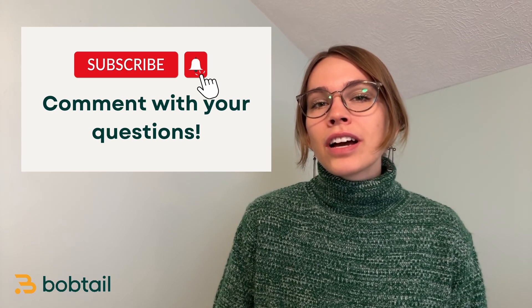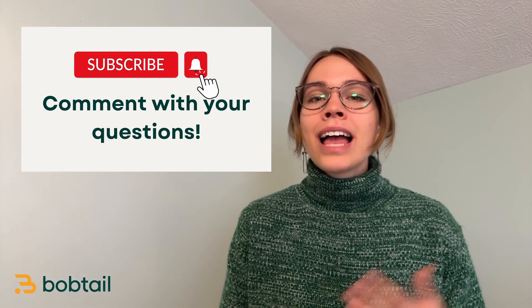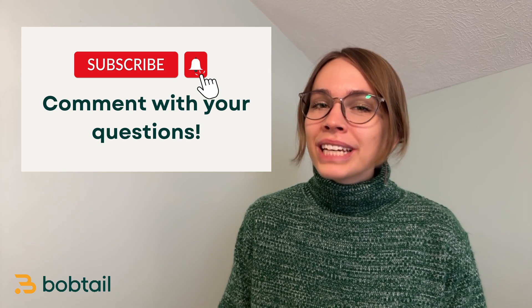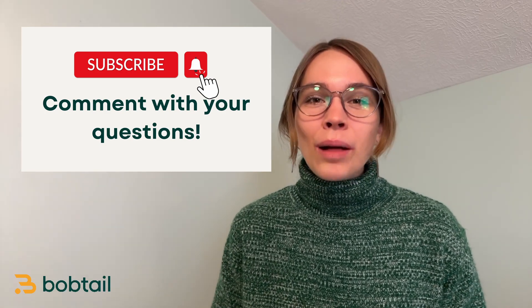So there you have it — that's what you need to know about IFTA: how to get your license, how to calculate your IFTA quarterly taxes, how to file, and how to get the best rate on fuel. If you found this video useful, please give us a like and subscribe to our channel for more trucking business how-to's. We'll see you next time on the Bobtail Help Desk.